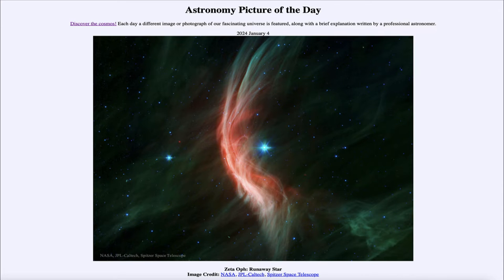Greetings and welcome to the Astronomy Picture of the Day podcast. Today's picture for January 4th of 2024 is titled Zeta-Oph: Runaway Star.